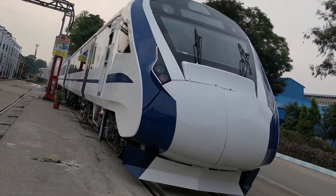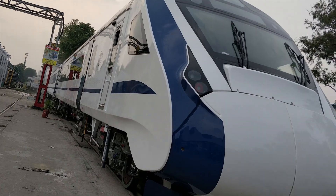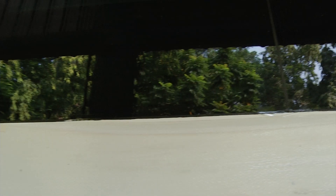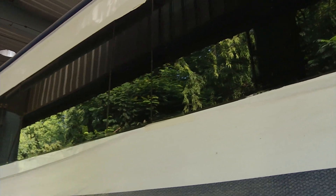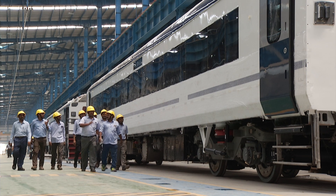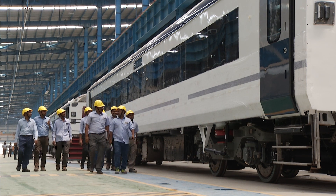Train 18 — the much-anticipated semi-high-speed train set with quicker acceleration and deceleration, with contemporary passenger amenities for intercity travel. Brought to you from Team ICF within half the expected time of production.